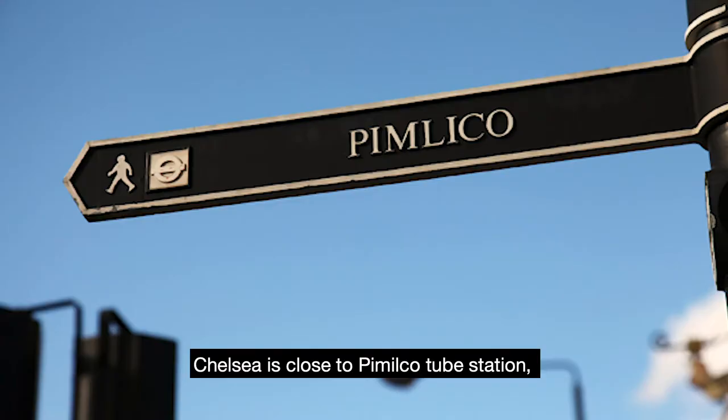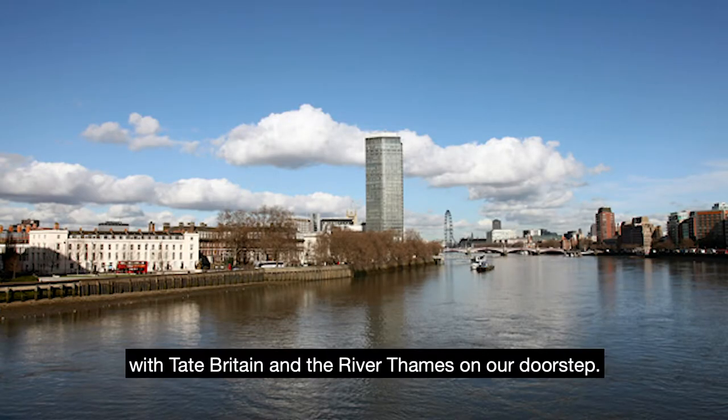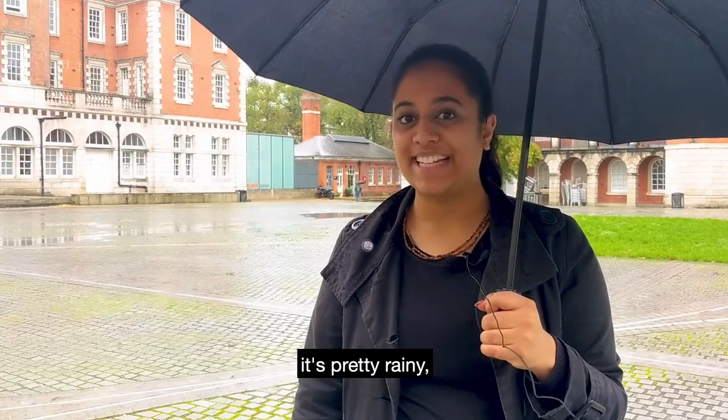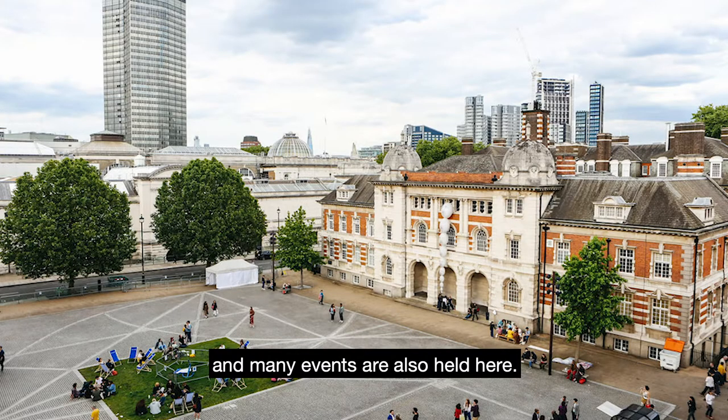Chelsea is close to Pimlico Tube Station with Tate Britain and the River Thames on our doorstep. Right now, I am standing on the parade ground. It's pretty rainy and this is where students can exhibit their work and many events are also held here.